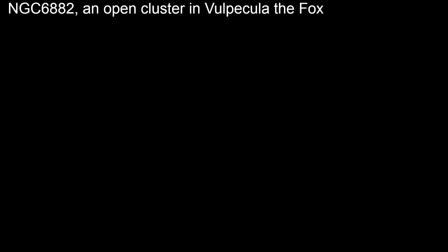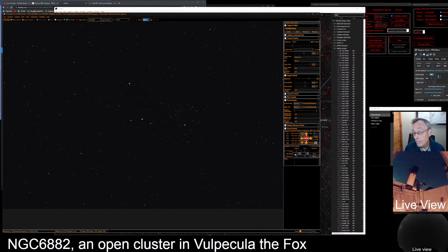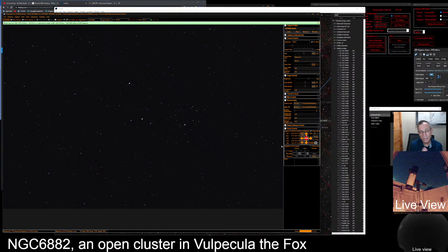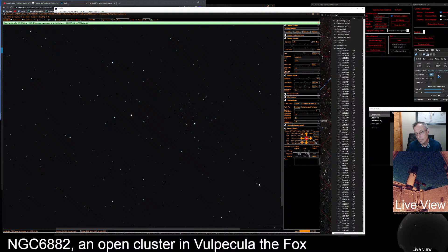Sometimes on these objects that don't really stand out, it helps to use the image annotation tool, which Robin Glover has now programmed into SharpCap — extremely helpful. We were about three hundredths of a degree off. Now we're looking at exactly — look at this line here. Isn't this fascinating? Look at that line of stars: one, two, three, four, five, six, seven, eight, nine, ten, eleven, twelve, thirteen, fourteen, fifteen — at least fifteen stars in a little line there. It's like they were on their way like a bunch of ants. I bet this is that cluster.